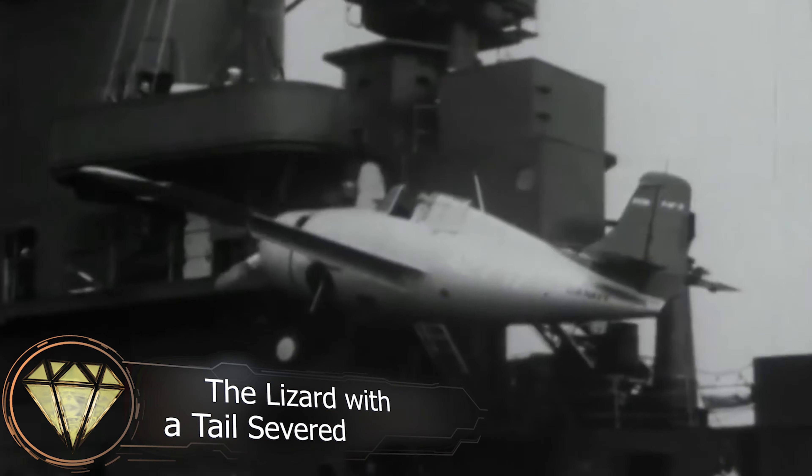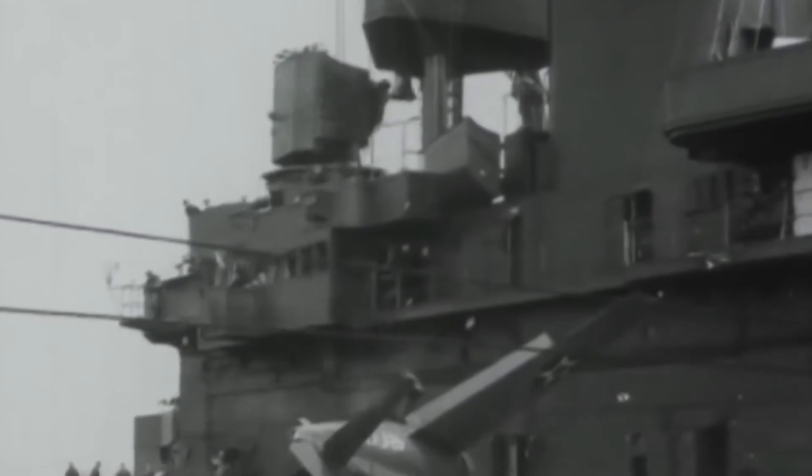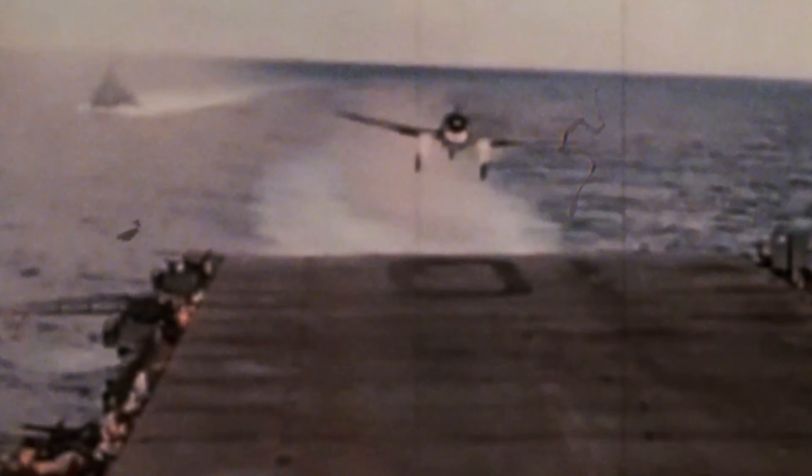The Lizard with a Tail Severed. Landing on an aircraft carrier is always a perilous endeavor. And when it's during combat, with a pilot maneuvering a World War II-era aircraft, the risk multiplies. According to our records, such an incident occurred on March 30, 1944.